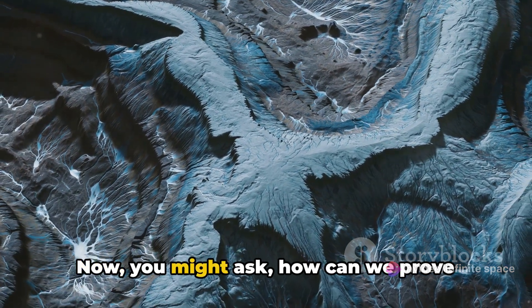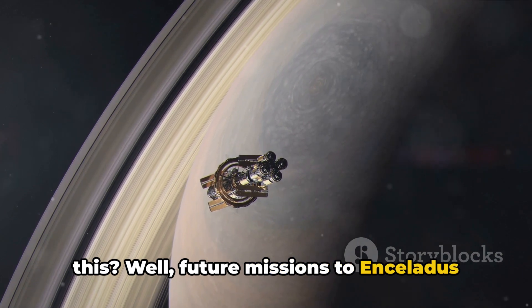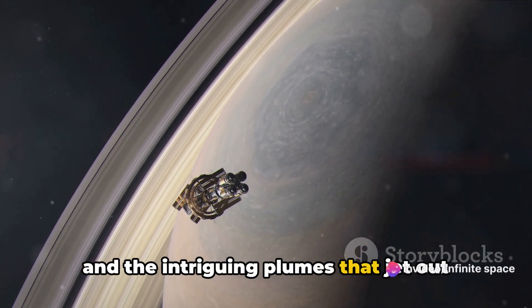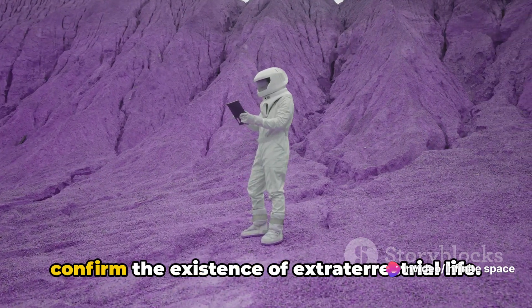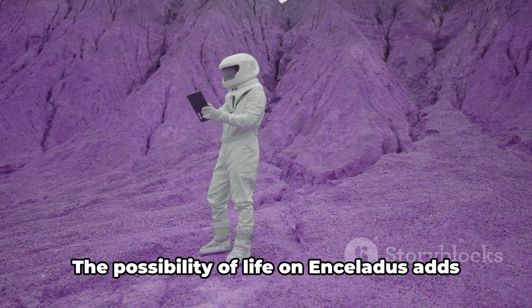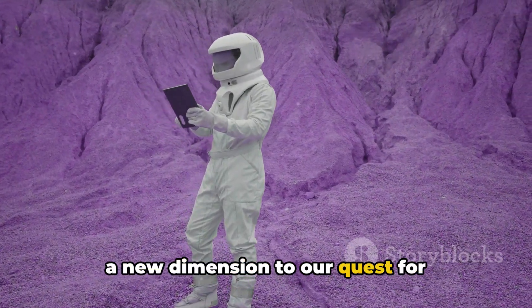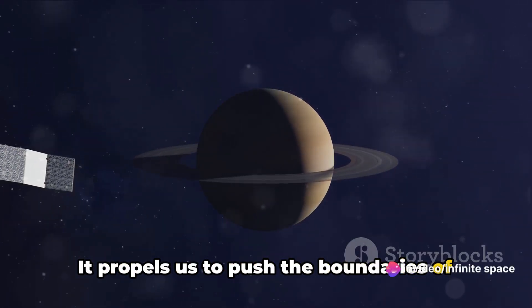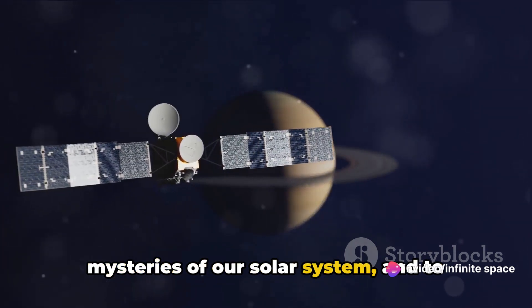Now, you might ask: how can we prove this? Future missions to Enceladus aim to gather more data about its ocean and the intriguing plumes that jet out into space. By analyzing this data, we may one day confirm the existence of extraterrestrial life. The possibility of life on Enceladus adds a new dimension to our quest, propelling us to push the boundaries of exploration and delve deeper into the mysteries of our solar system.